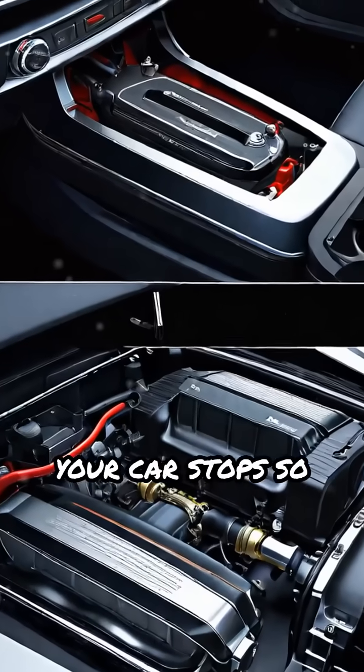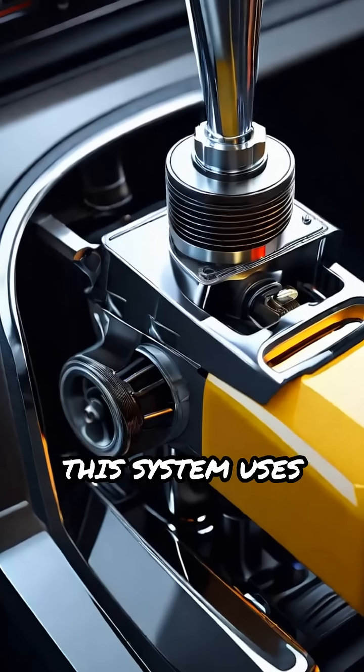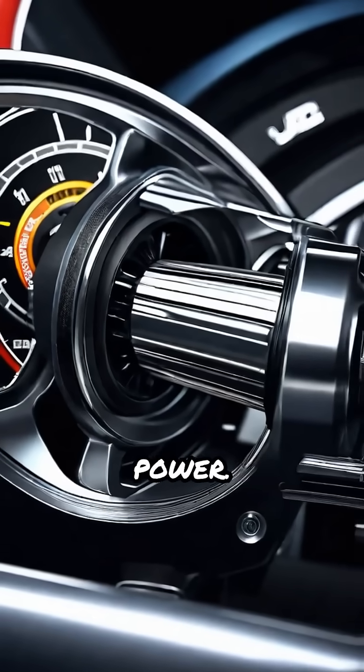Ever wondered how your car stops so smoothly and safely? Let's unlock the secrets of the hydraulic brake system. This system uses brake fluid and hydraulic pressure to convert your foot's force into powerful stopping power.